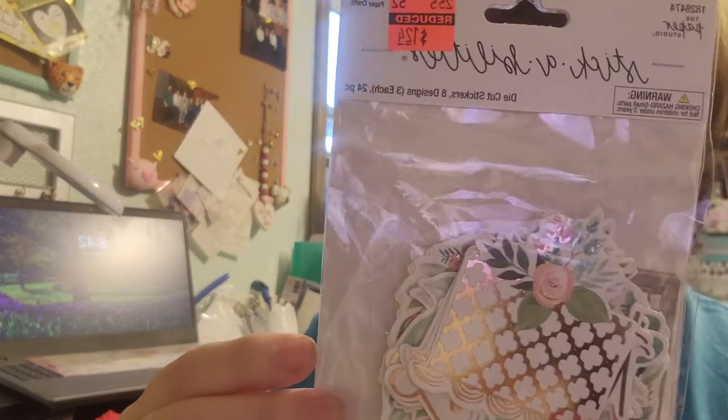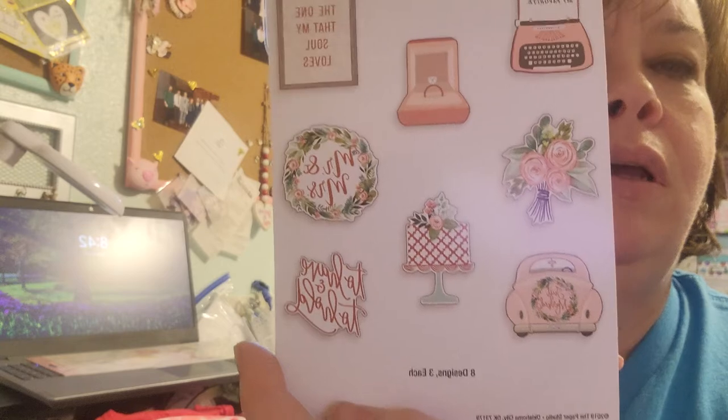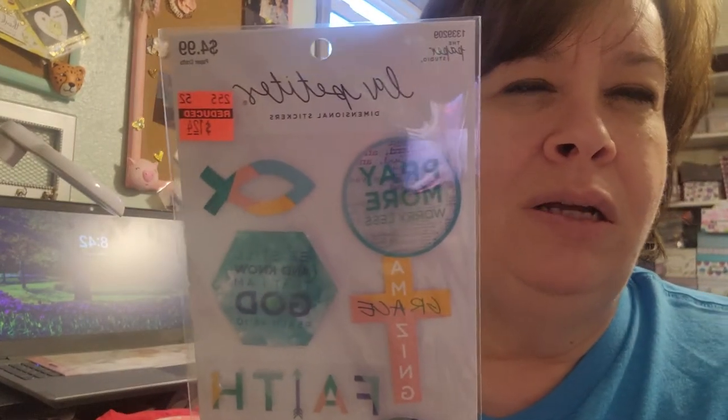I also picked up the same die-cut sticker style but in a wedding theme — I don't know if I have any weddings coming up but I picked it up anyway. And I picked up this 'La Petite' set which is faith-based stickers, sorry for the glare.